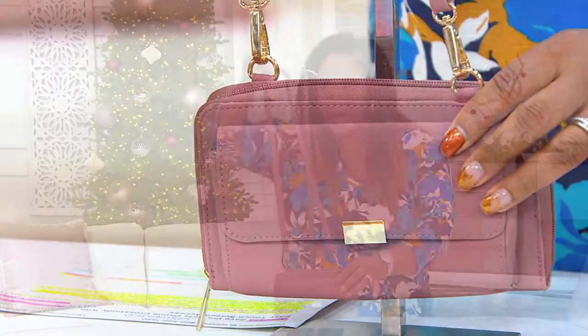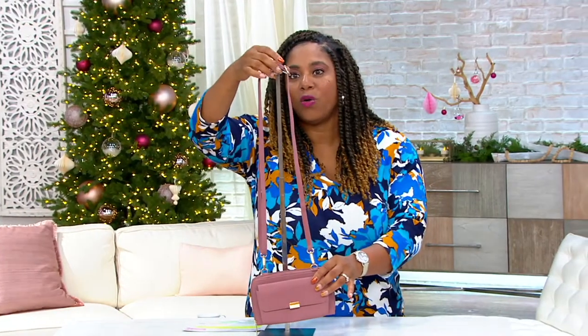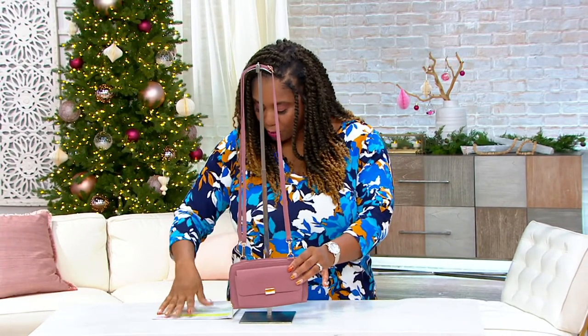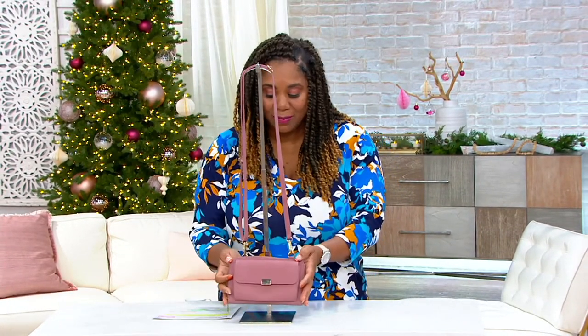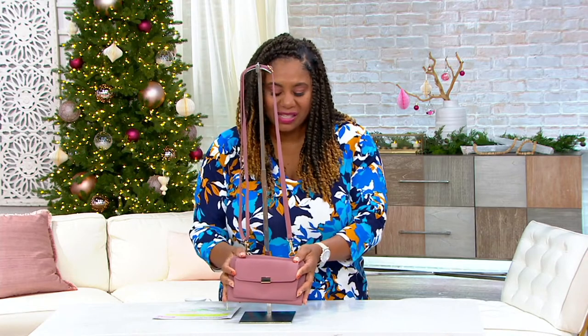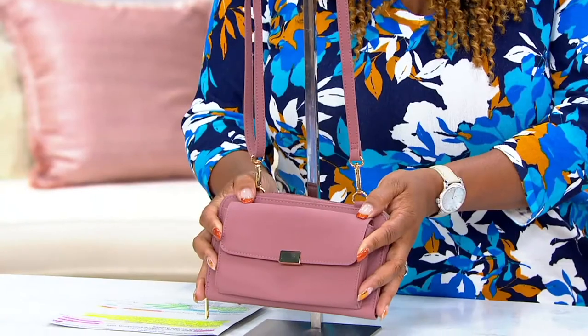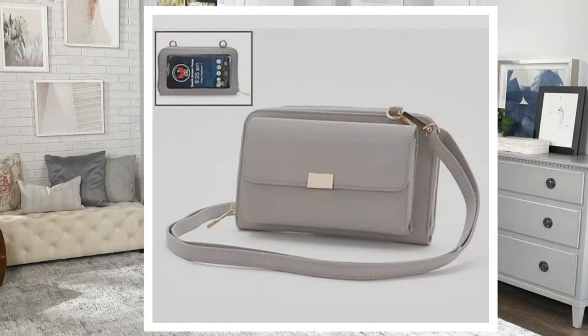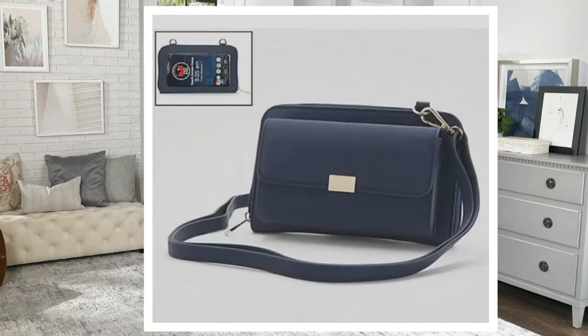Let me show you the colors we have, and then I'll show you all the wonderful storage on the inside of this bag. This one is called Mauve Breeze — isn't that pretty? It's kind of like a dusty rose. Let's go to QVC.com and I'll show you the other colors. That is Mist Gray — only 150 left in the Mist Gray. True Navy Blue — 130 left there.